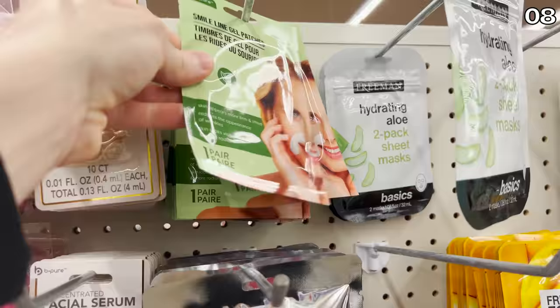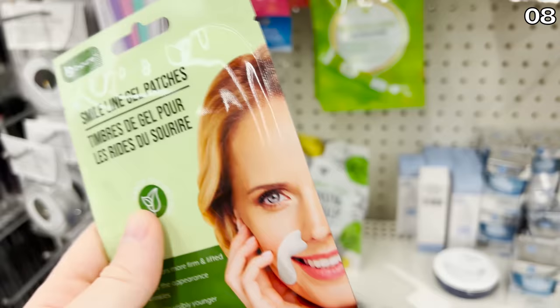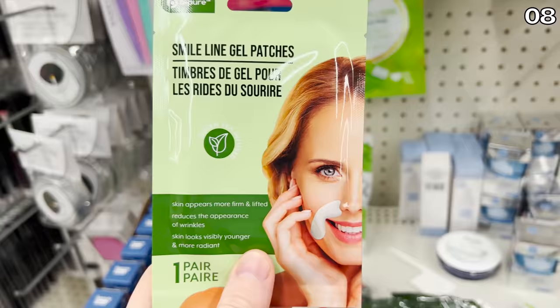One product I was skeptical of trying: the Smile Line of Patches, which has one of the most odd-looking marketing photos I've seen in a while. Does this blonde Courtney Cox actually wear these out in public or just at home? Have you guys tried these? Let me know in the comments — before I unveil one of the most obscure products I've ever seen at Dollar Tree.